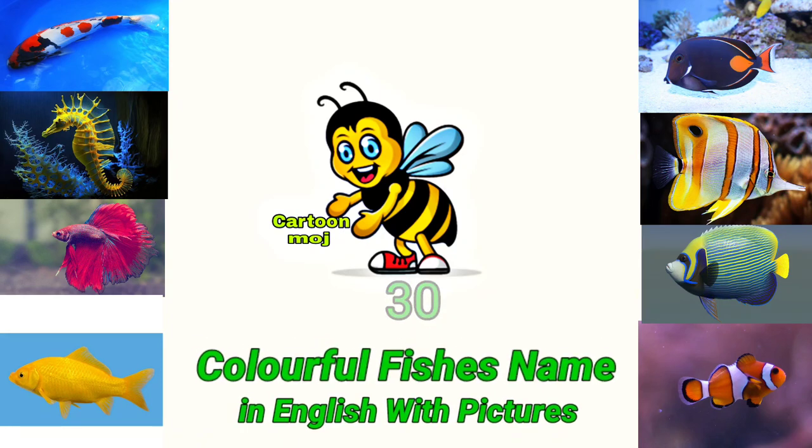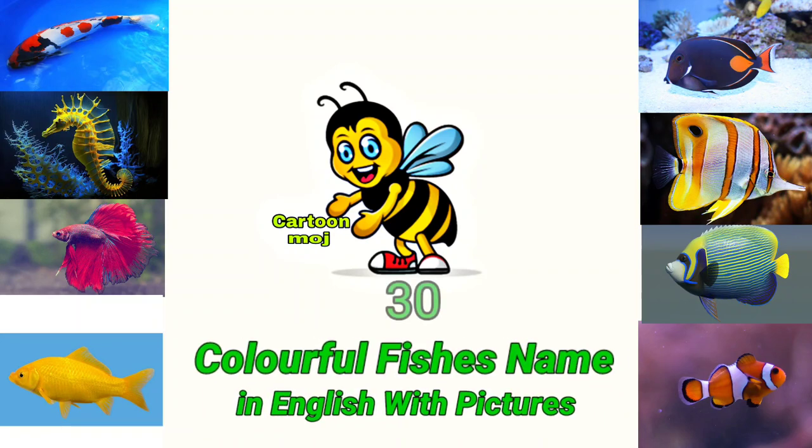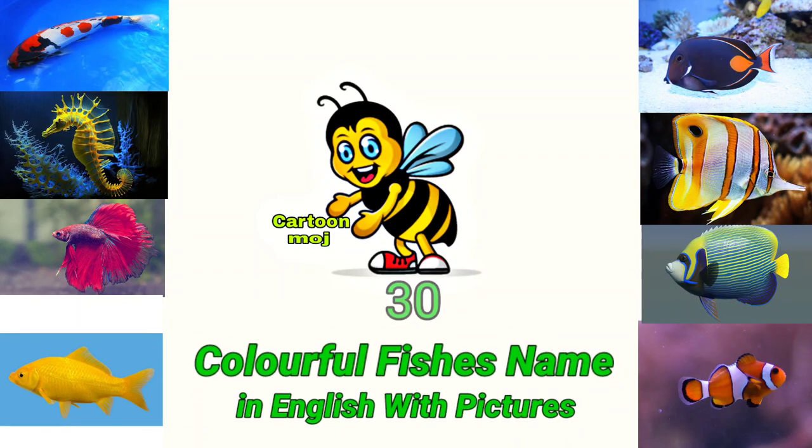30 colorful fishes named in English with pictures. So let's start the topic. Watch this video.